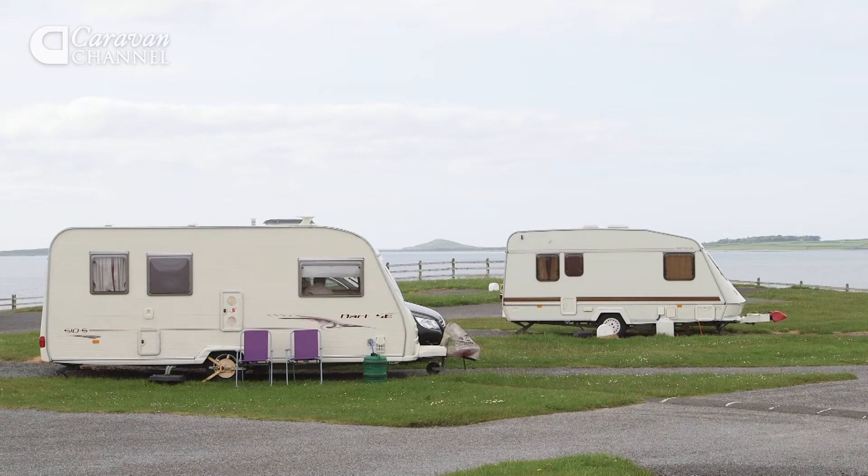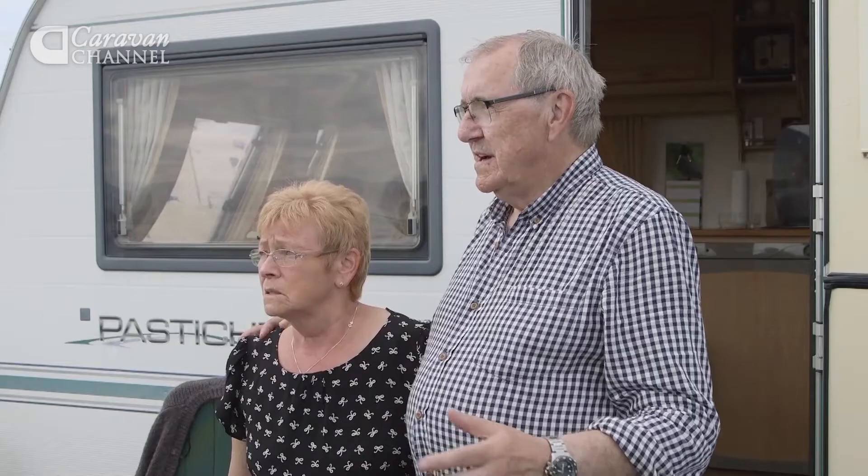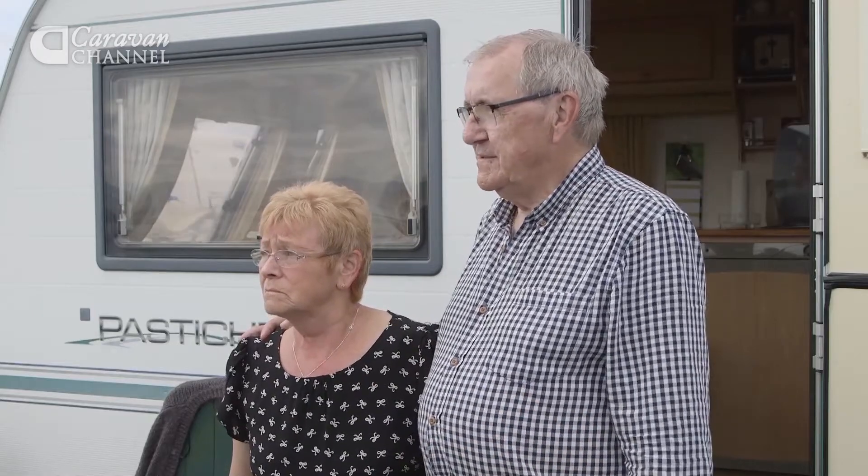A stunning location and a friendly atmosphere are what makes this site a great place to stay. I asked some fellow campers what they thought. I come here because it's beautiful scenery, lovely walks, and the facilities are great, no doubt about it.